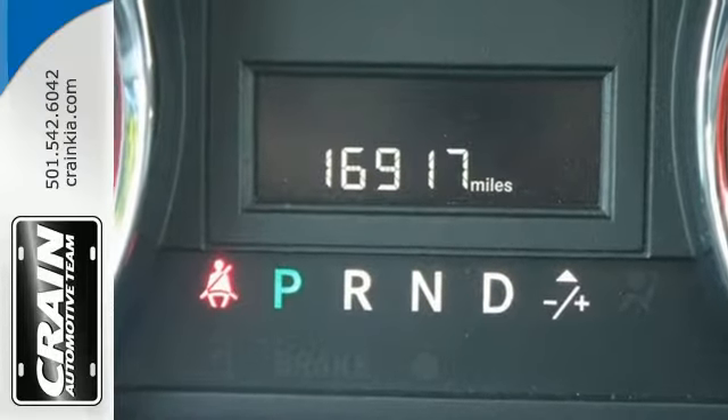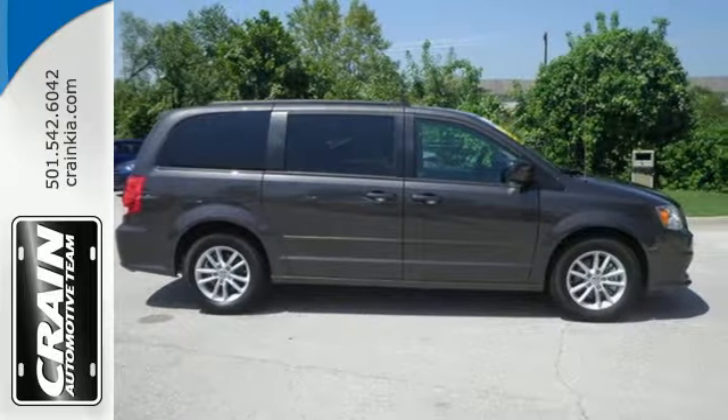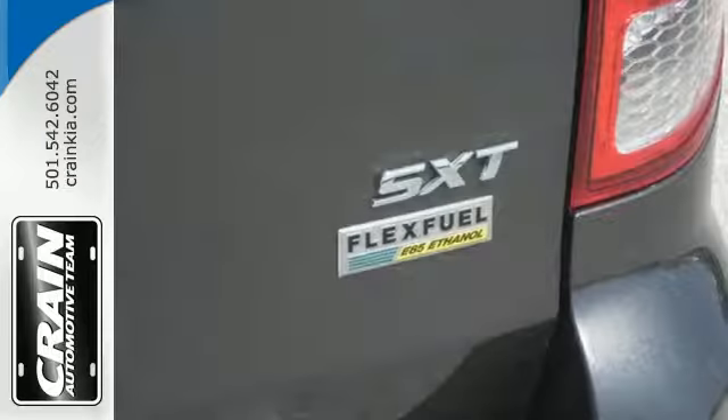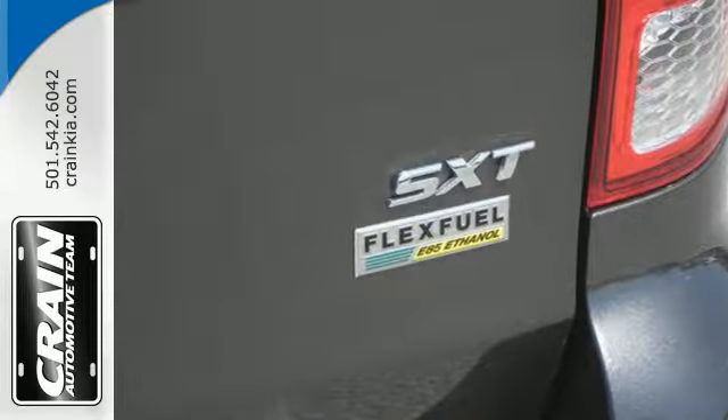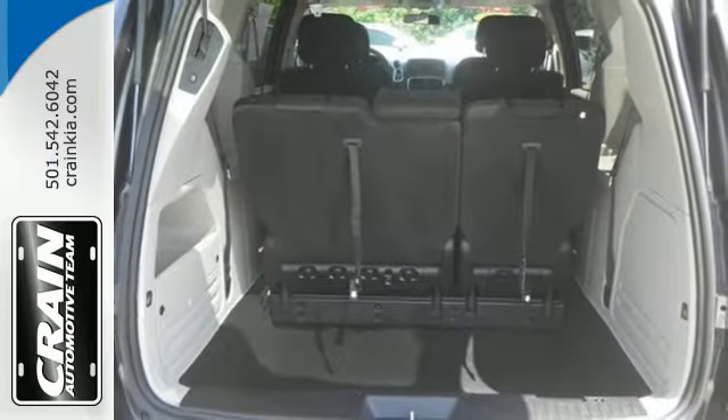It has a powerful 3.6-liter V6 engine with a smooth-shifting 6-speed automatic transmission. The interior works like a Swiss Army knife with multiple uses and configurations for cargo and passengers, thanks in part to stow-and-go seating, and everyone rides comfortably with dual-zone climate control.